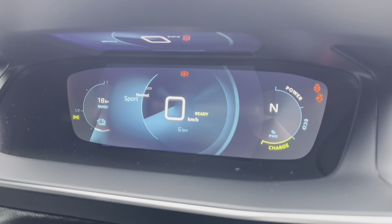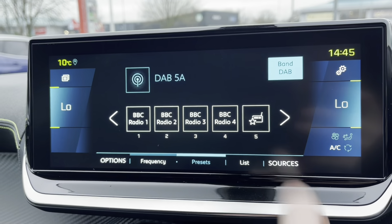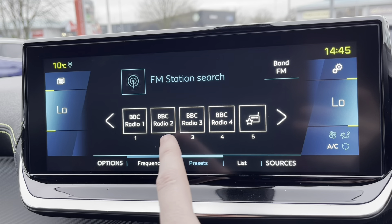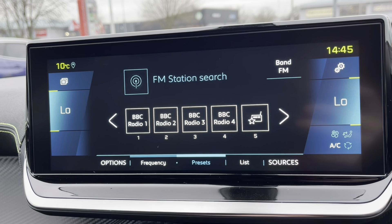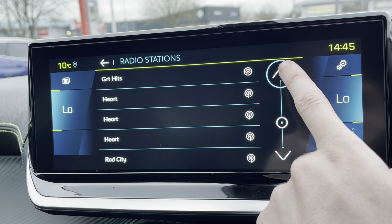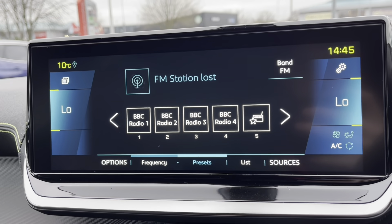You also have eco, normal, and sports mode as well. Moving up to the 10-inch capacitive touchscreen and taking a close look at the radio, we will see it's fully equipped with DAB and FM. You can save your favourite radio stations via the presets, or clicking the list will give you an extensive list of different stations, perfect depending on what genre of music you like listening to.